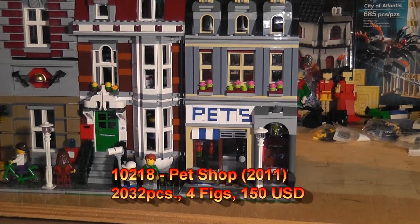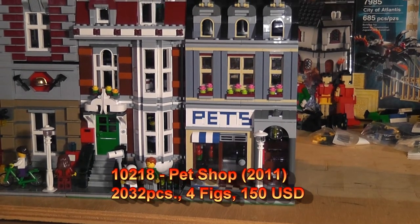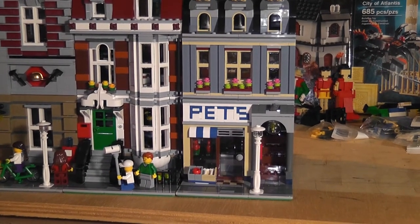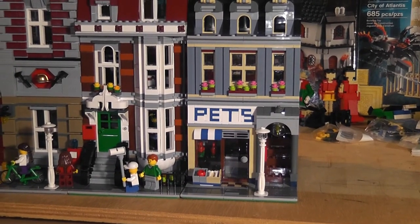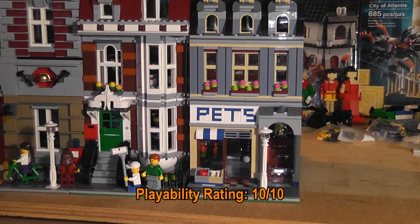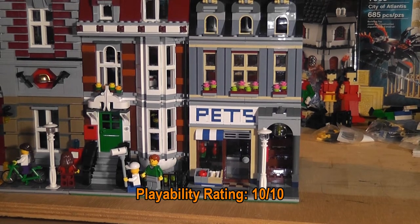Now for the ratings. For playability — the most important rating — I'm going to give it a 10 out of 10. Very playable, very functional applications of all sorts.